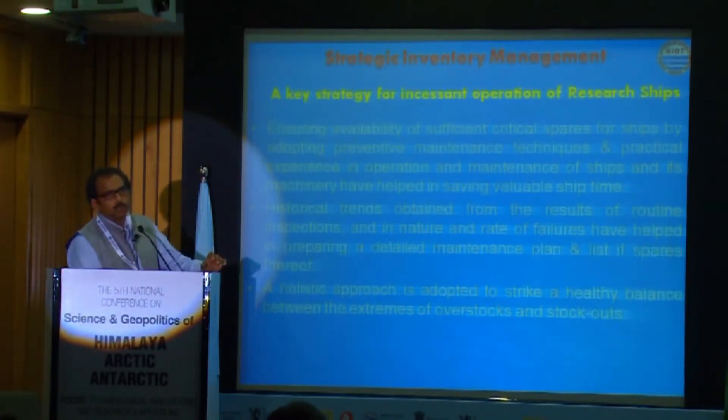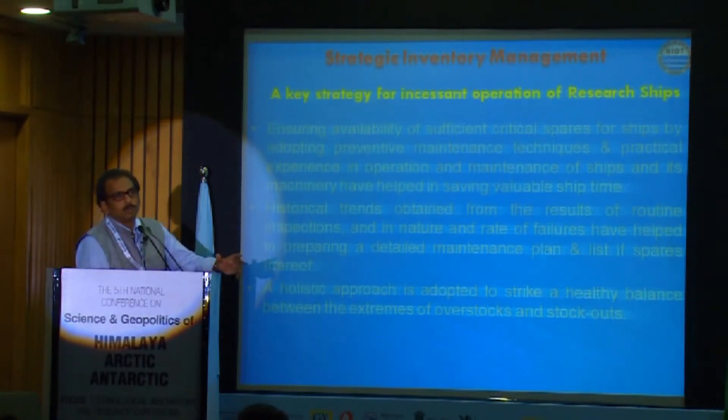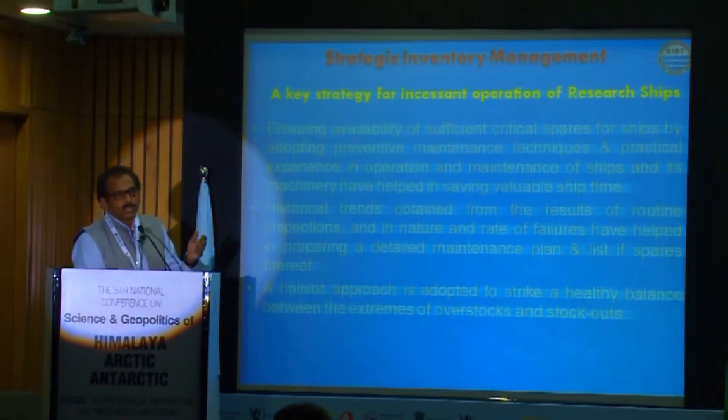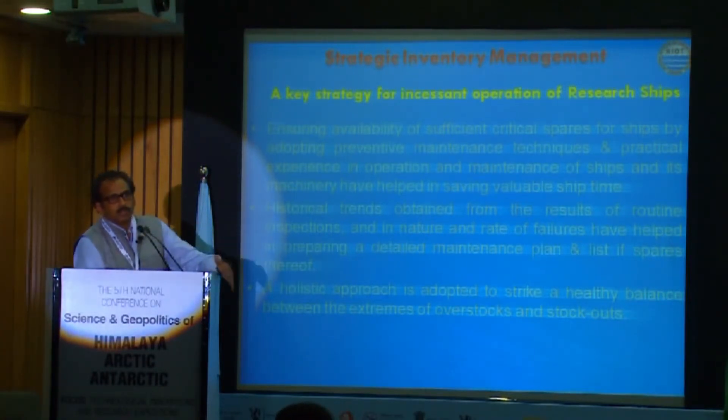So what are the efforts to overcome this problem? Since it is a set procedure we cannot eliminate it, so we looked at how we can compensate for this lost time for scientific activities or expeditions. Because every day is a huge cost — ship time is a huge cost. With our experience and discussions within our team, we arrived at two key solutions.